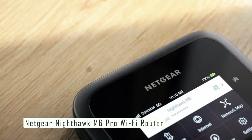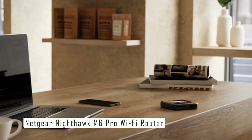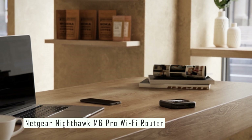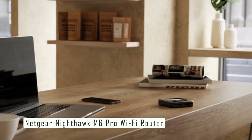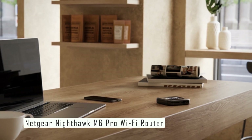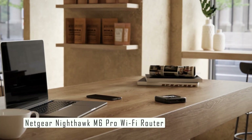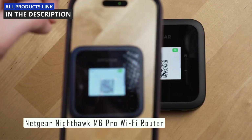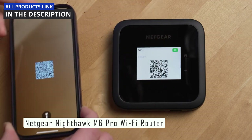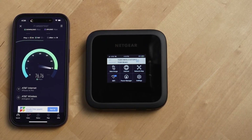The Netgear Nighthawk M6 Pro is an amazing choice for anyone looking for a fast and reliable Wi-Fi hotspot that can take advantage of 4G and 5G networks. It has a sleek design, a user-friendly interface, and solid performance. Check out the link in the description. I hope you liked this video and found it helpful — don't forget to like and subscribe for more reviews like this one. Thanks for watching and see you next time.